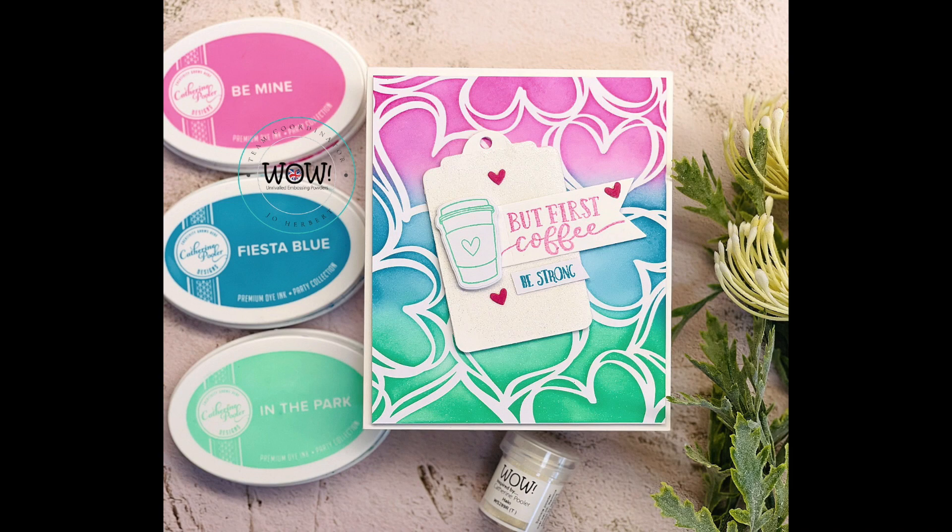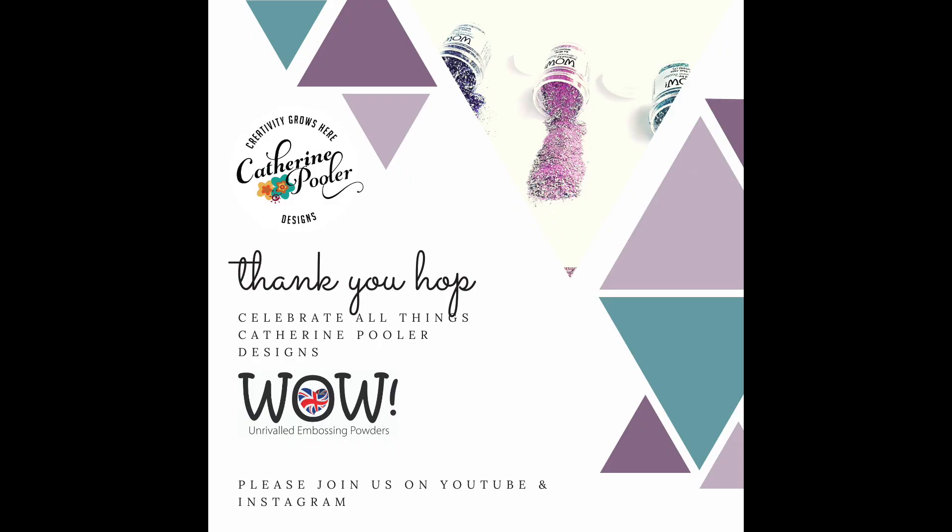Thank you for stopping by. I hope you enjoyed today's card creation — my voice is a little different because I've been unwell, but I look forward to reading all your comments. Don't forget, if you like this, give it a thumbs up. Here are other videos for you to watch, and subscribe to my channel if you wish. Happy crafting, everyone. See you later.